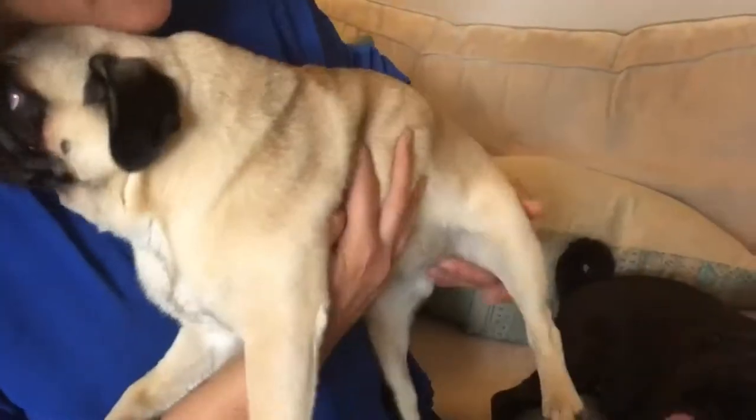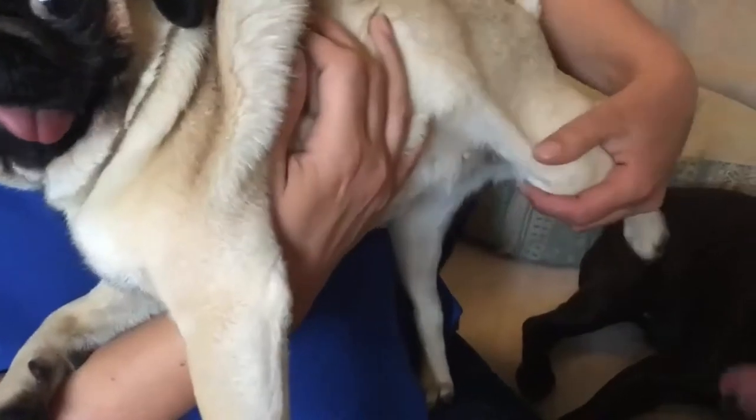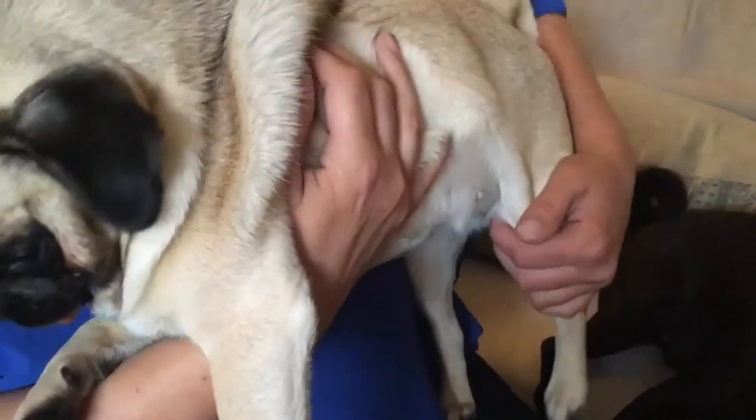They can get luxating patellas, where their kneecaps are not in place and they might click with their back leg.